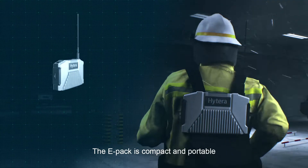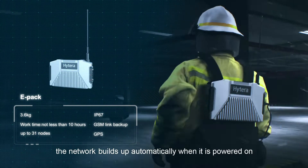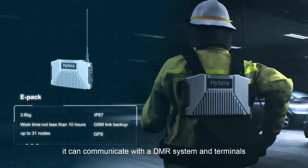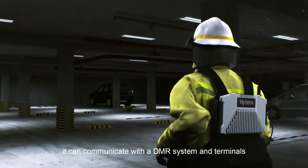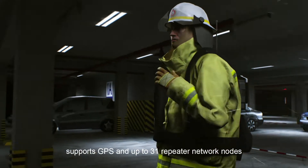The EPAC is compact and portable. The network builds up automatically when it is powered on. One unit can provide up to 10 kilometers of coverage. It can communicate with a DMR system and terminals, supports GPS, and up to 31 repeater network nodes.